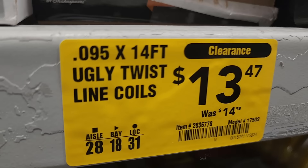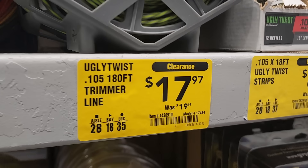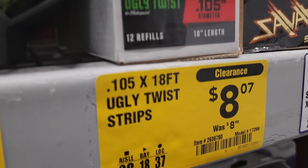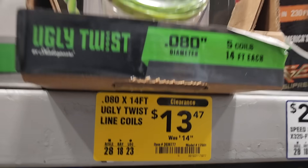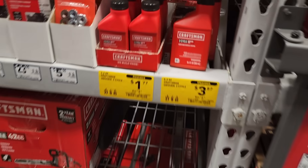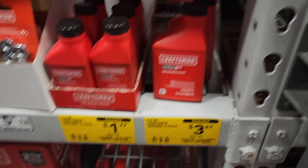Prepare for the summer — ugly twist line coils, $13 down from $14, so basically a dollar off. I'm pretty sure these are going to drop even lower. 180 feet, 0.105. They got a whole bunch of these. Twist strips — $8.87 there and then $13.47 for the ugly strips. This one's for the electrical weed whackers.